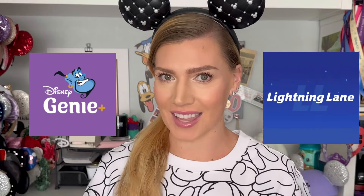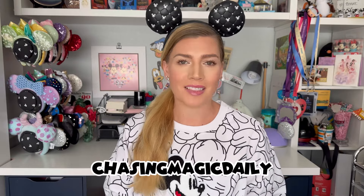Genie Plus versus Lightning Lane — what's the difference? What do they mean? If you've wondered about this, don't worry, you're not alone. I've been around the parks a lot and I've actually overheard this question asked a number of times to cast members. So I'm going to go ahead and fill you in on what is the difference between Genie Plus and Lightning Lane. Let's jump right in.